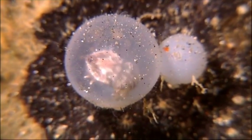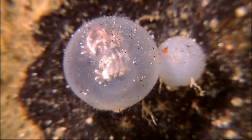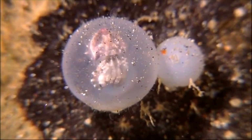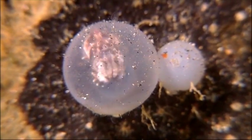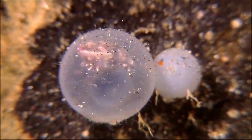Like all cuttlefish, the flamboyant breeds only once, and then dies. The eggs are left unprotected to incubate. White and opaque when first laid, the sack becomes translucent when ready to hatch.